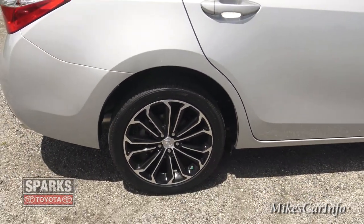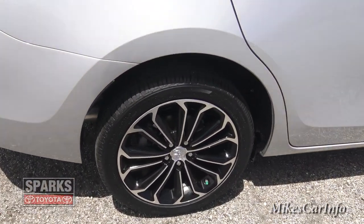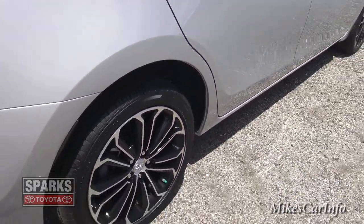This vehicle has disc brakes in both the front and the back, giving you really excellent stopping power.